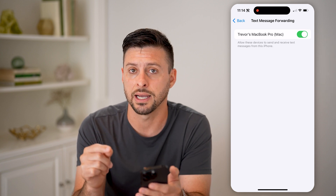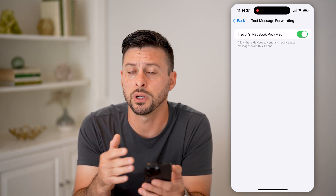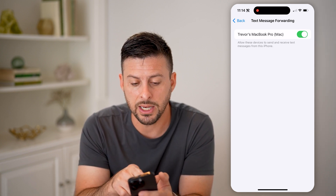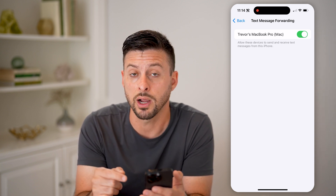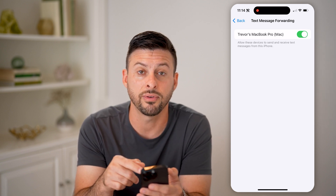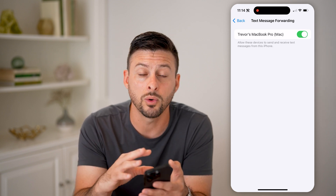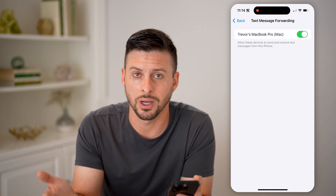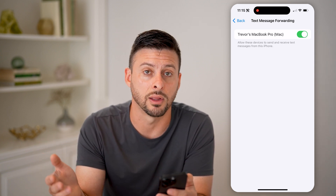If someone has hacked into your messages and is reading them, they might be forwarding all of your texts over to a different device. Keep in mind, this is my MacBook Pro. But if you see a device on here that you don't recognize or don't own, make sure you turn that off. You might also want to reset your iCloud password, because that's one way they can forward text messages from your iPhone over to another iPhone, Android, or Mac computer.